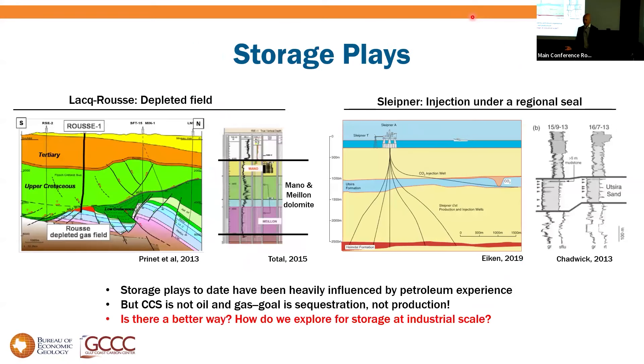Which brings me to the subsurface question: what is the play for carbon storage? Of those 65 or so projects shown, they've all used basically variations on two plays. One is the depleted field — like Rousse in the south of France, a Total pilot project. It is hydrocarbon geology: same reservoir, same seal, same trap, repurposed for CO2.